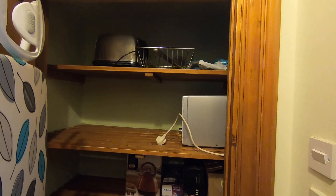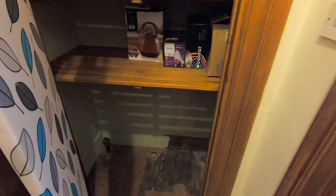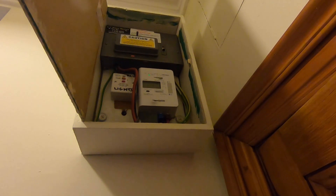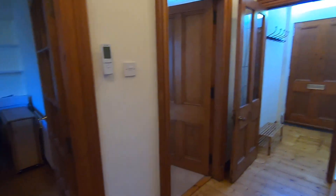You also have some storage space just as you come out here. Just up here is the electric meter and the main switch for all the electrics. The gas meter is actually outside in the front garden as well, just for reference.